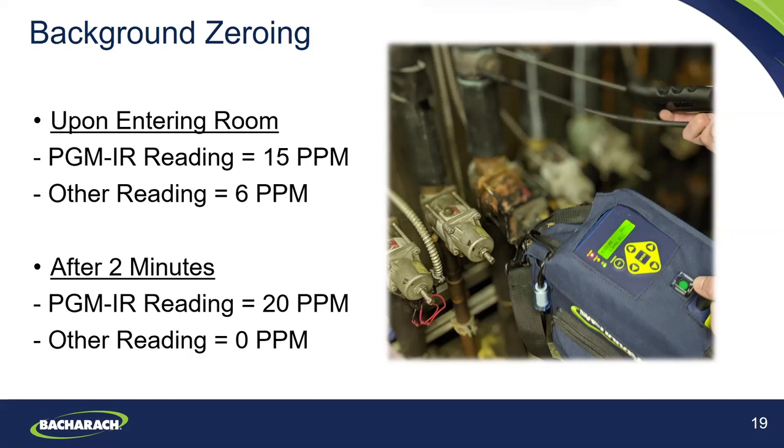After about two minutes in the room, the PGM IR did its auto zero using fresh air scrubbed of refrigerant by the charcoal filter. The other product was simply using background air. Many leak detectors are using fresh air, but if you're in an environment contaminated with refrigerant, you'll be zeroing on that refrigerant — which in this scenario drops the reading to zero. The benefit of having a charcoal filter is that it allows you to continue testing in a contaminated environment. Also, as Jim Burke points out, the PGM IR is calibrated over 50 refrigerants and we add multiple new refrigerants on a yearly basis.